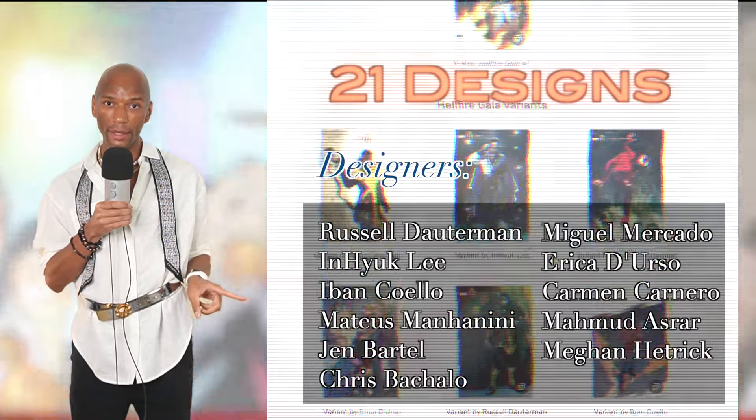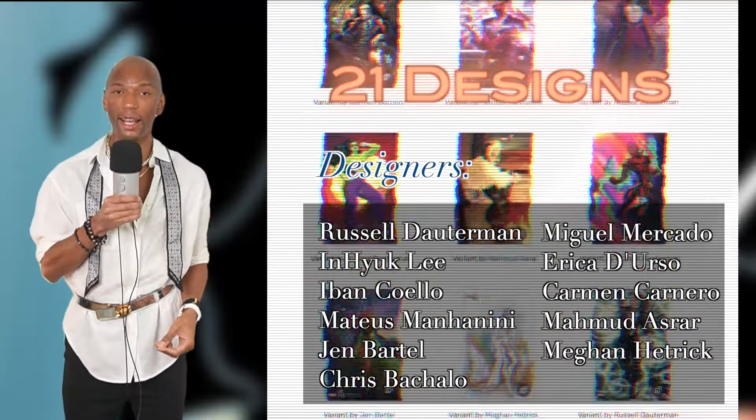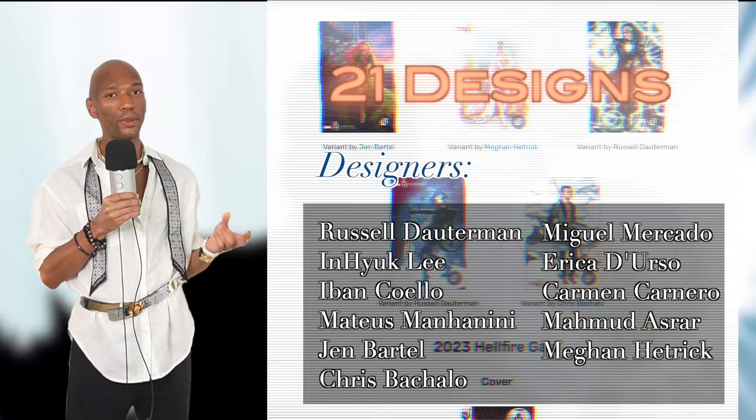Hola, my name is X and I like to experiment with fashion as well as talk about whatever the hell I want on social media whenever I feel like it. And in this video, we're going to be reviewing the 2022 Hellfire Gala outfits. There are 21 total designs, which is honestly quite a refreshing change from the 64 designs that were available for review in the 2021 Gala.